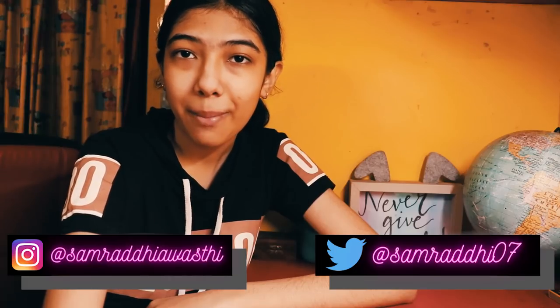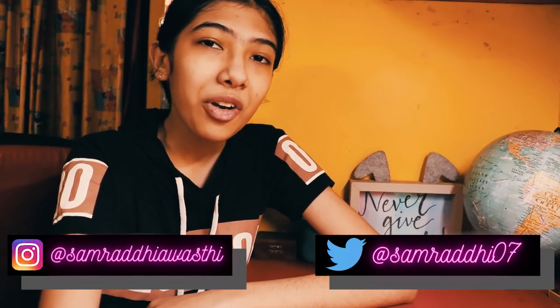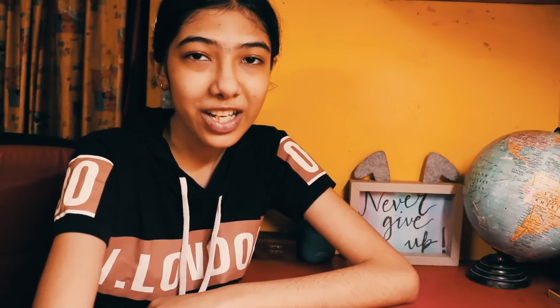That was all for this video, guys. I really hope you all liked it. If you did, make sure you give it a thumbs up, subscribe to my channel, and turn on the notification bell. Don't forget to follow me on my Instagram at SamrithiAwasthi and my Twitter at Samrithi07. Today's shoutout goes to Jiasingh — if you want to be in the next video's shoutout, all you have to do is subscribe, turn on the notification bell, and comment down below anything you like. I'll see you guys tomorrow with a brand new video. Bye!